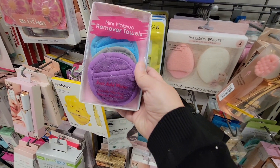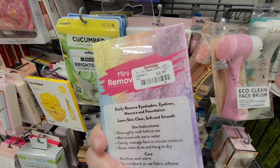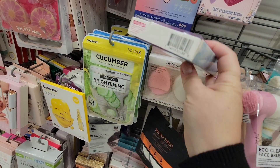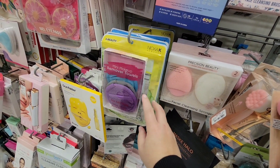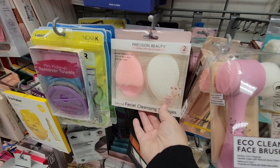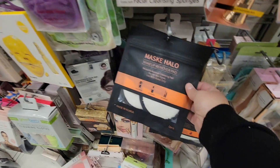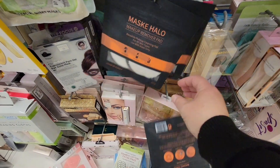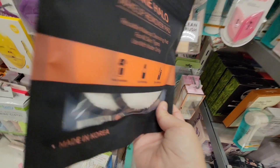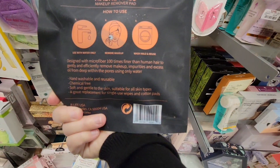These makeup removal towels are so cute and convenient — they're little, which I love. Sometimes you have that big washcloth, and washcloths are always white. I wear black mascara and red lipstick, so the last thing I'd do is use a white towel. I love these. You could take them with you — I did drop them but I picked them up, don't worry. And they're machine washable so you can reuse them over and over.